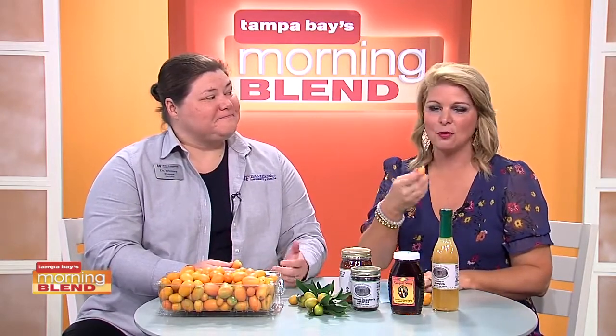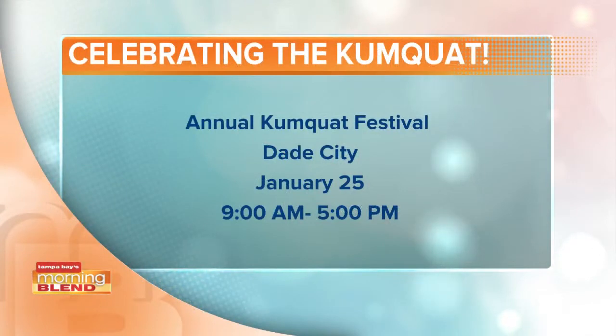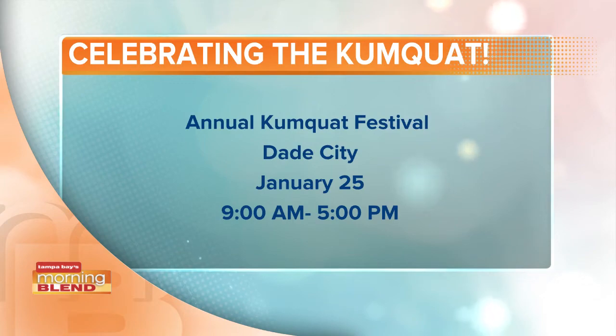Let's put the details on the Kumquat Festival. My sister-in-law was Mrs. Kumquat — either princess or queen — at some point, which is a great memory. January 25th, come to downtown Dade City. Hundreds of vendors, foods of all kinds, arts, crafts — it's a good family event. Enjoy Dade City!